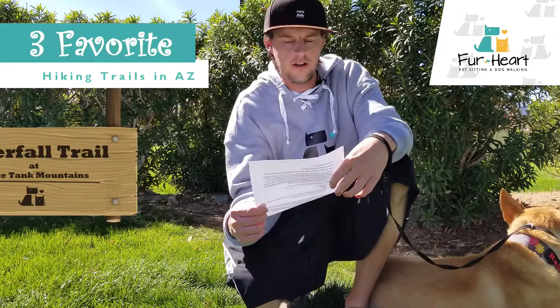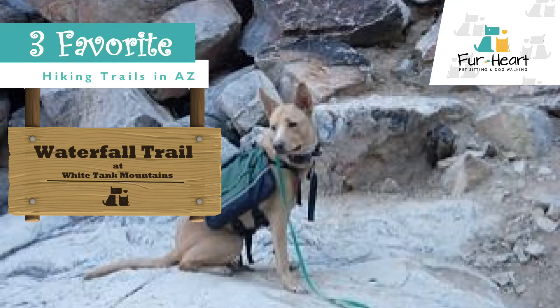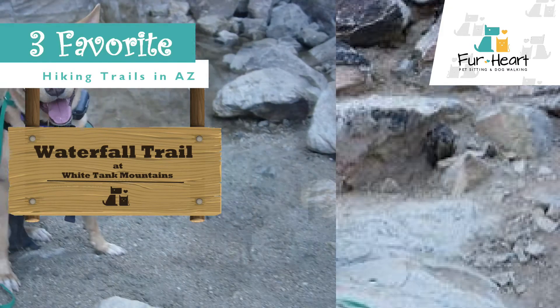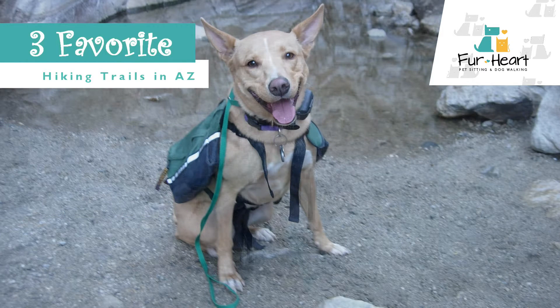The first one is White Tank Mountains, also known as the Waterfall Trail, in Waddell, Arizona, just outside the Phoenix area. It's a very easy trail with no steep inclines or declines. It's about two miles long — two miles there, two miles back.